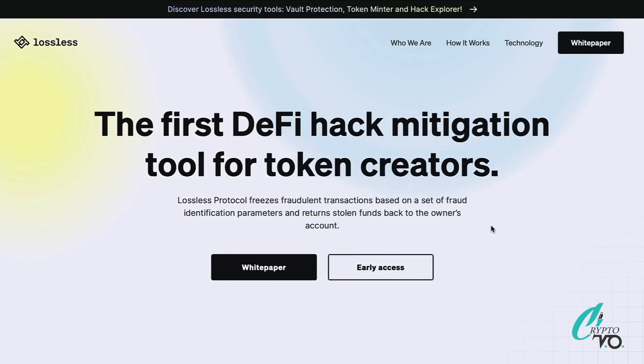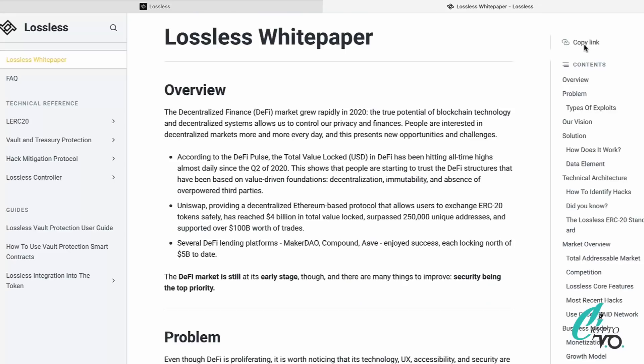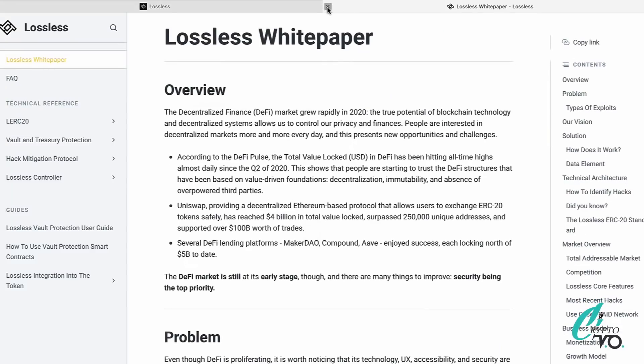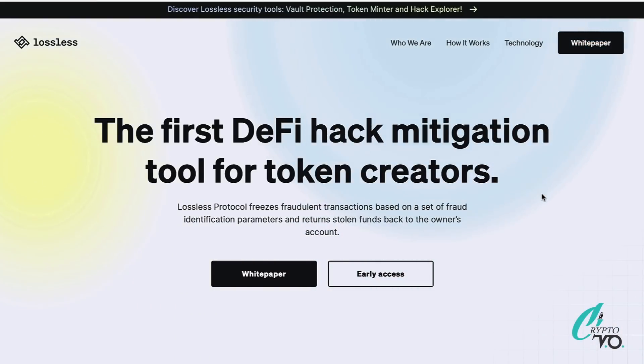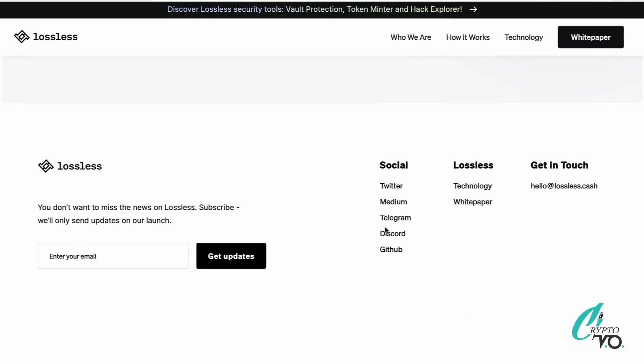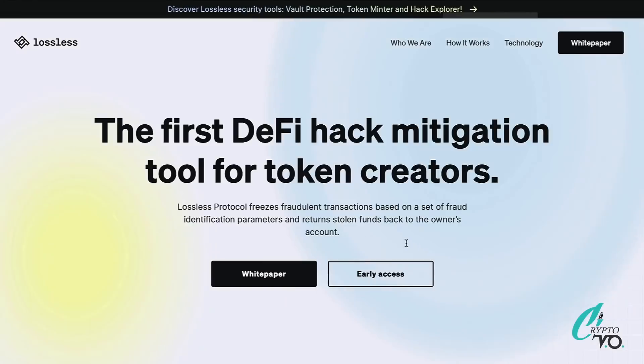They have a whitepaper right there which is pretty comprehensive and gives you all the information about their project. Another way to learn about the project is connecting with them on social media — they have Twitter, Medium, and Telegram. I personally always go for Telegram, but connect with them on all of them if possible. You can also drop your email there so you're updated at all times on their latest releases.